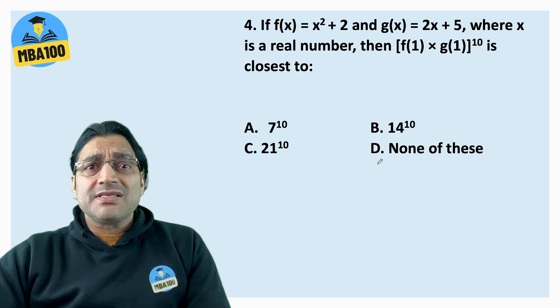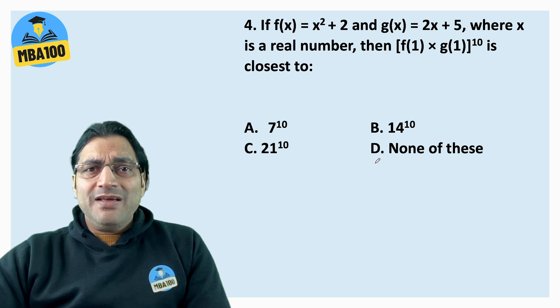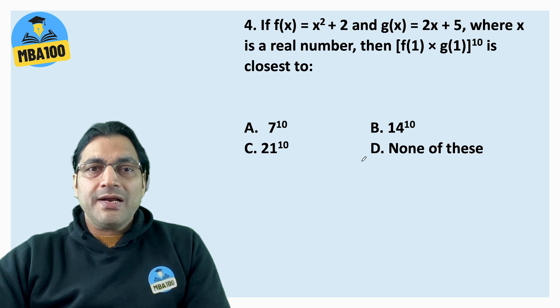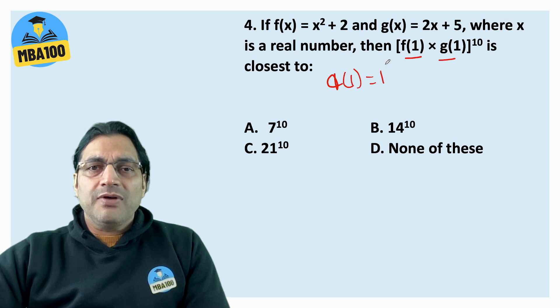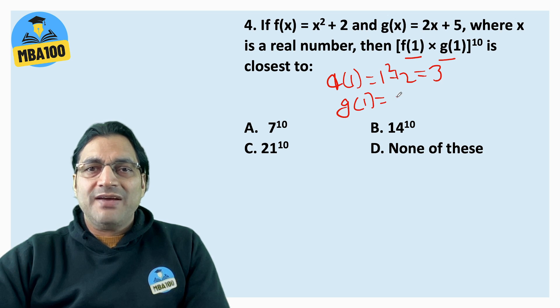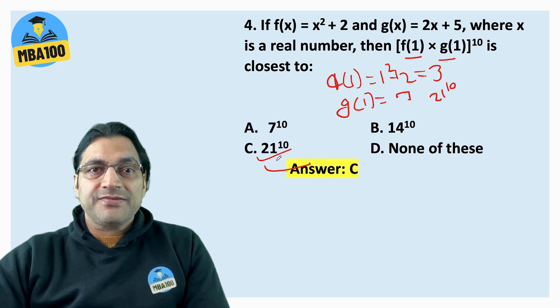Answer is B. Now this question — many people, especially those who haven't done much maths, believe it's mathematical and they shouldn't do it. The idea is to get f(1) into g(1) raised to the power 10. f(x) is x squared plus 2, so f(1) is 1 squared plus 2, that is 3. g(x) is 2x plus 5, so g(1) is 2 into 1 plus 5, that is 7. So f(1) into g(1) is 21, and the answer is 21 raised to the power 10. The answer is C.